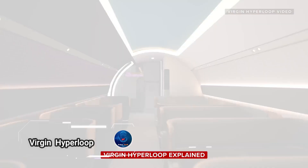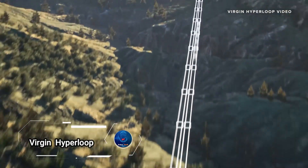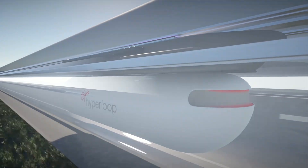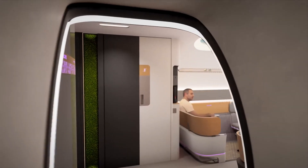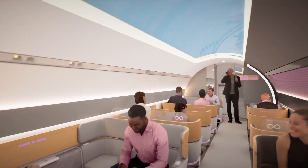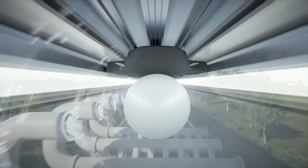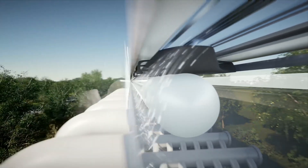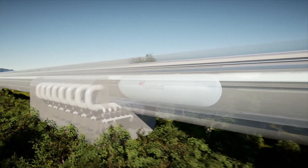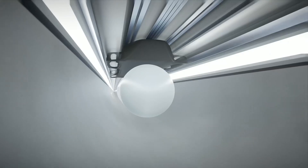Virgin Hyperloop is set to make this a reality. Utilizing near-vacuum tubes and combining electric power with magnetic levitation, these passenger and freight pods can reach astounding speeds of up to 670 miles per hour. This revolutionary system aims to connect cities like San Francisco and Los Angeles with unprecedented efficiency, drastically cutting down on travel time.